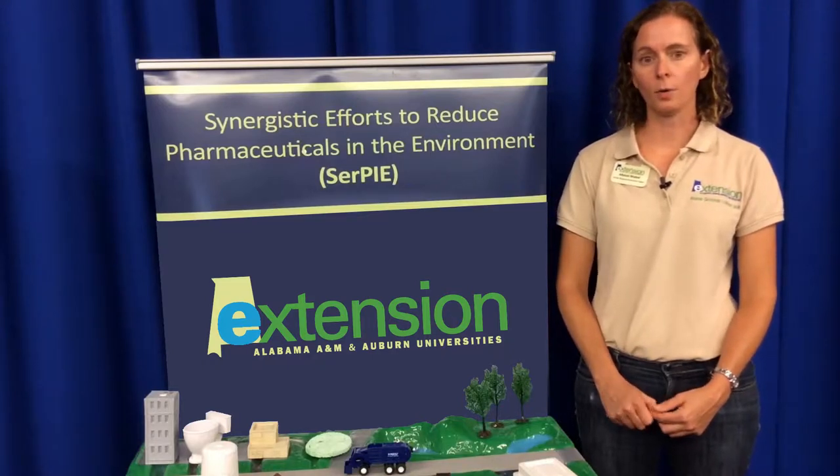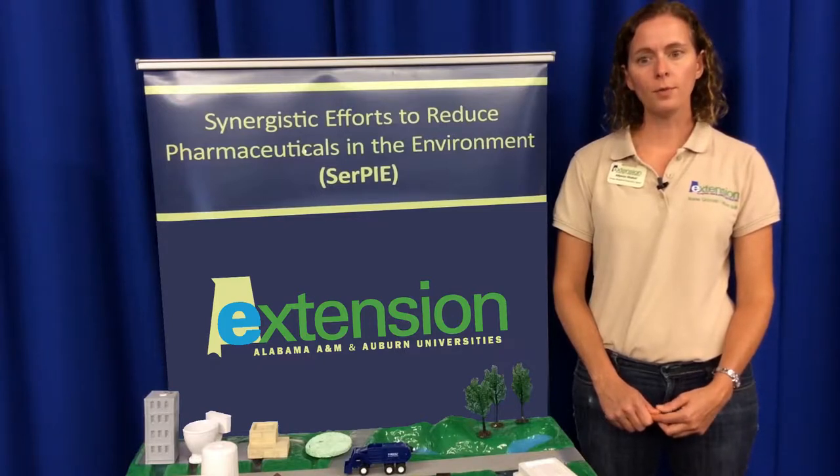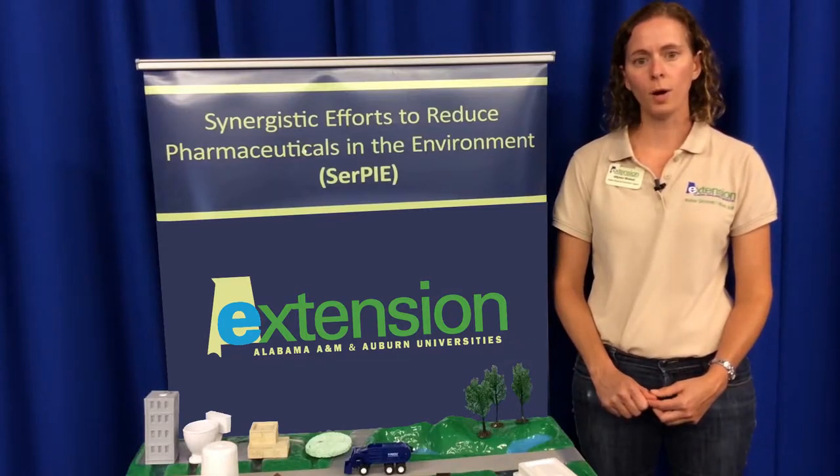Hi, I'm Allison Chable with the Alabama Cooperative Extension System. Today we're going to be using the Enviroscape's Pharmaceutical, Chemical, and Water Quality Activity Guide to look at what happens to our water when pharmaceuticals are disposed of improperly.